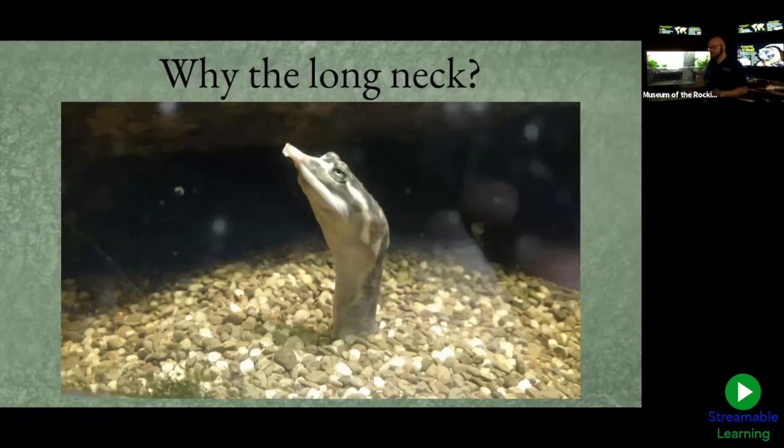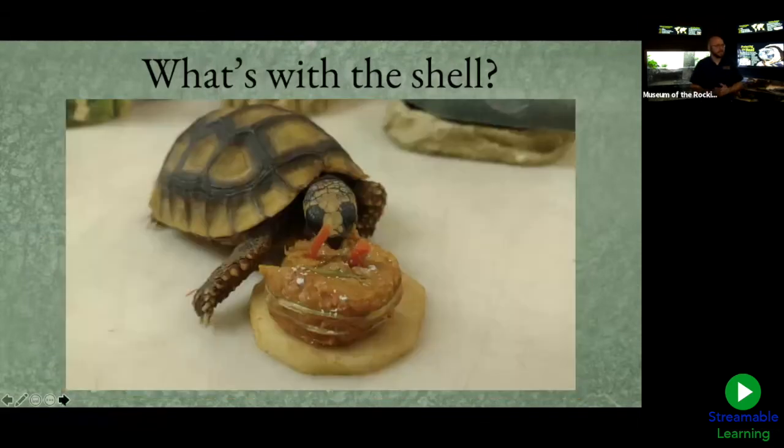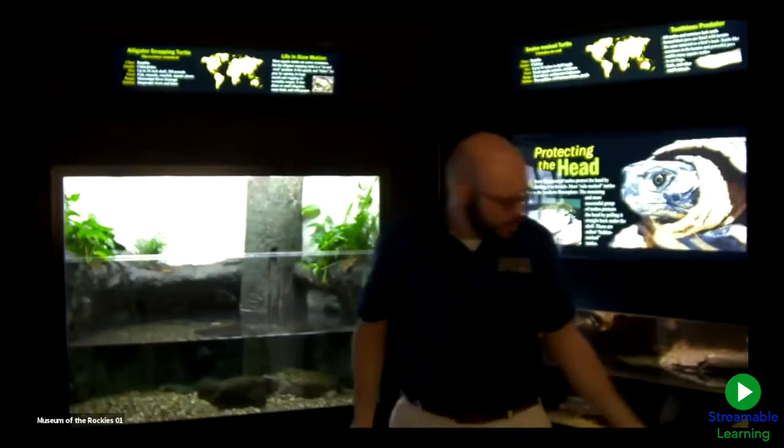A lot of species use these long necks to reach farther for things, or push through soil, but for the most part they use it to tuck their heads into their shell for extra protection. Now the other trait that makes up a turtle and tortoise is the shell — as we can see with that adorable juvenile yellow-footed tortoise enjoying his two-year-old birthday cake.